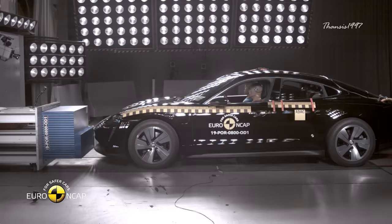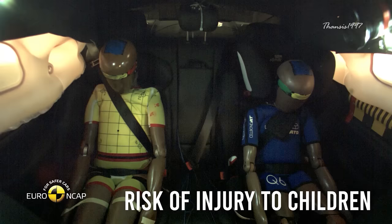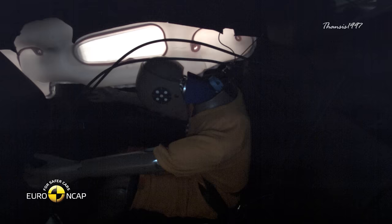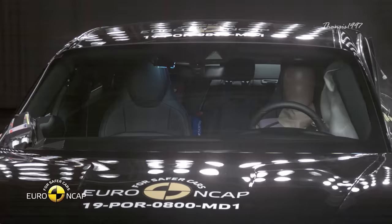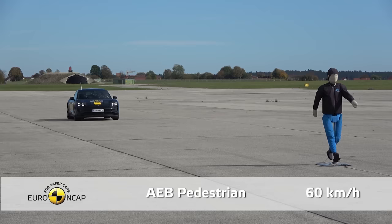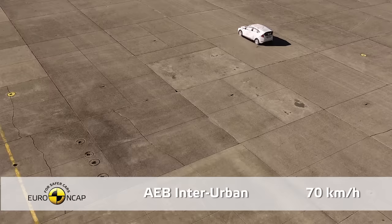Another problem was discovered during frontal offset tests, specifically risk of injuries to child occupants. Protection for critical body areas was good except in the neck, which in a real-world situation could likely be fatal. On the other hand, for side barrier tests, the Porsche Taycan earned maximum points. The passenger detection system combined with autonomous emergency braking worked flawlessly to avoid collisions with pedestrians, cyclists, and other vehicles.